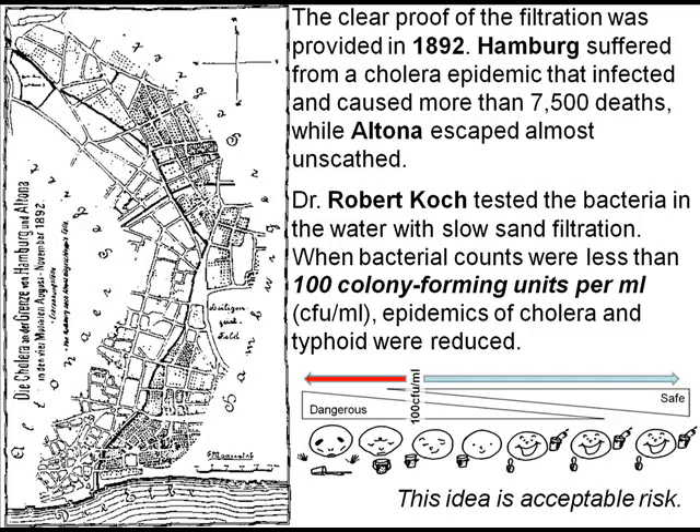The most clear proof of filtration was provided 110 years ago. Hamburg suffered from a cholera epidemic and caused more than 7,500 deaths while Altona escaped. When bacteria counts were less than 100 colony-forming units per milliliter, epidemics of cholera and typhoid were reduced. This idea is very important for acceptable risk.